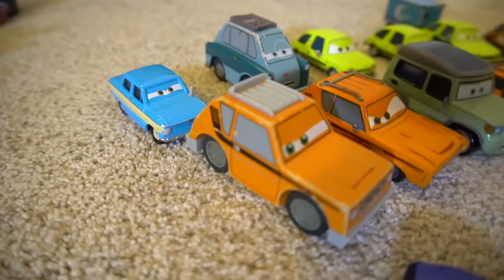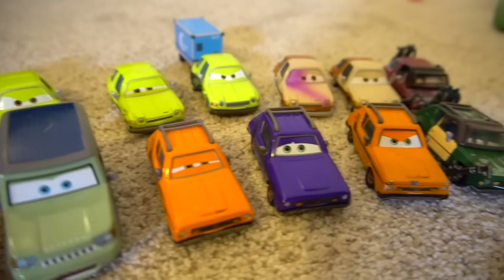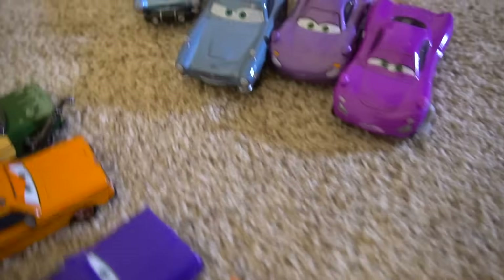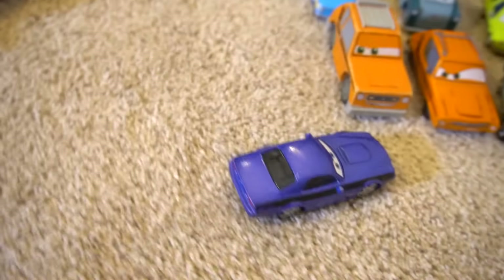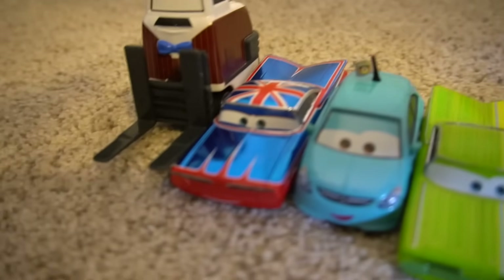Holy moly! Who are these bad guys over here? We've got a rod with his Gremlins, Professor Z, Truck-offs and Pacers — yeah, the Lemons. There's some Lemons right there. Okay, and then who do we have right here? Finn McMissile, Holly Shiftwell, and who's this right here? Red Torque, Red Line Rod Torque Redline. Okay then, whoa cool!